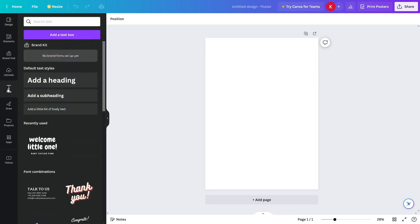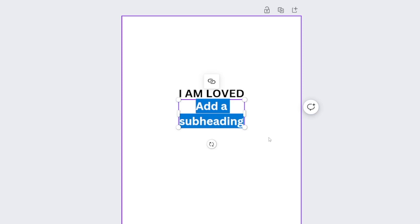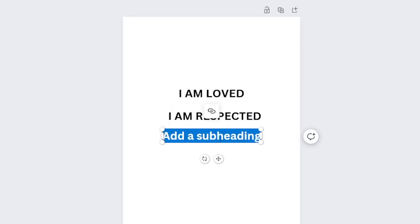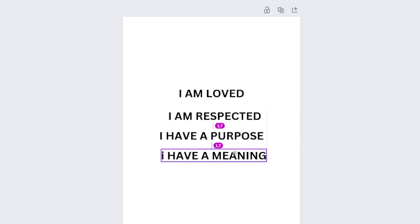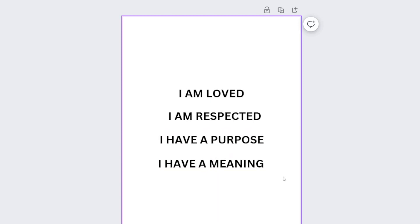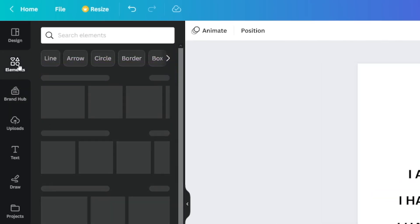I'm going to add some text first — click 'Add a subheading.' I'll type something like 'I am loved,' move it into position, then add another one: 'I am respected.' Then add another subheading: 'I have a purpose,' and another: 'I have a meaning.' Now we just rearrange these and add a background. You can change the fonts — the more creative you are, the better it's going to look.